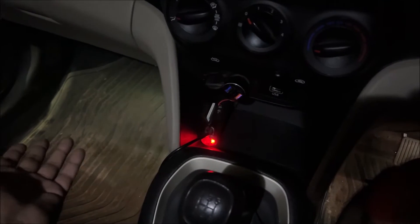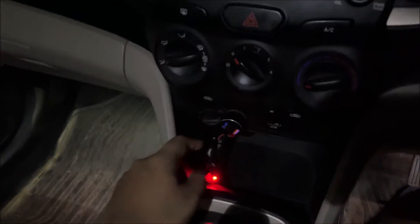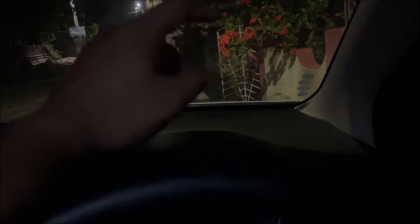Second is an ambient light, which costs around 200 to 250 rupees. I got mine from Flipkart. Links for both Flipkart and Amazon will be in the description.